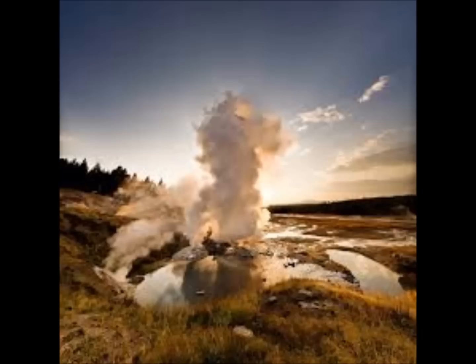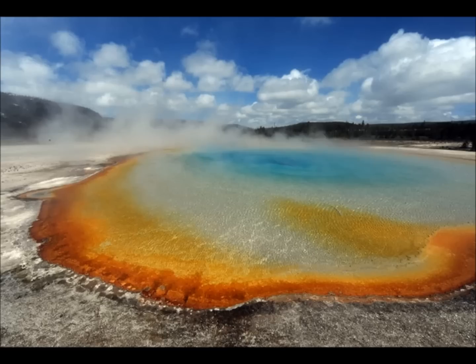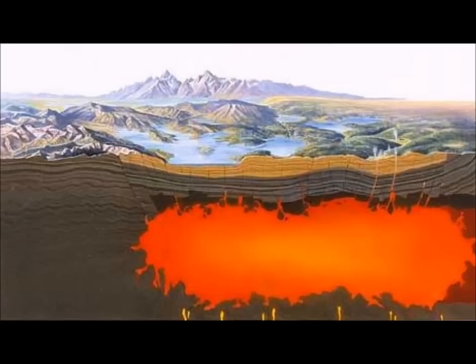In March of last year, a 6.5 earthquake struck Idaho, about 90 to 100 miles west of Yellowstone. Michael Poland, the geologist in charge of Yellowstone, said that earthquake may have somehow affected the plumbing system of Yellowstone — not the lava or magma, but the plumbing system. Two weeks before that, a 5.7 earthquake hit Salt Lake City, Utah, just south of Yellowstone. These two big earthquakes obviously shook Yellowstone quite strongly.